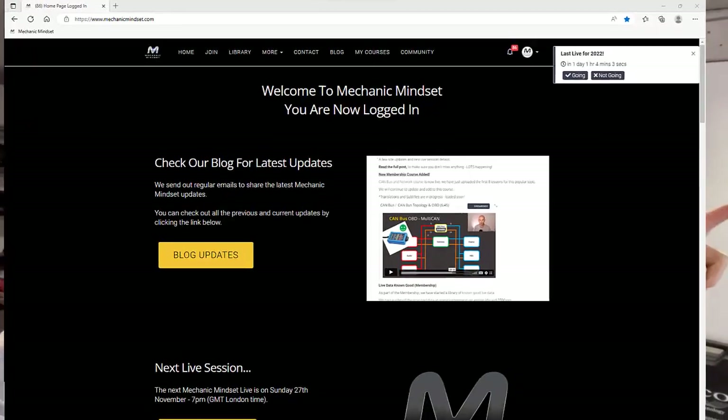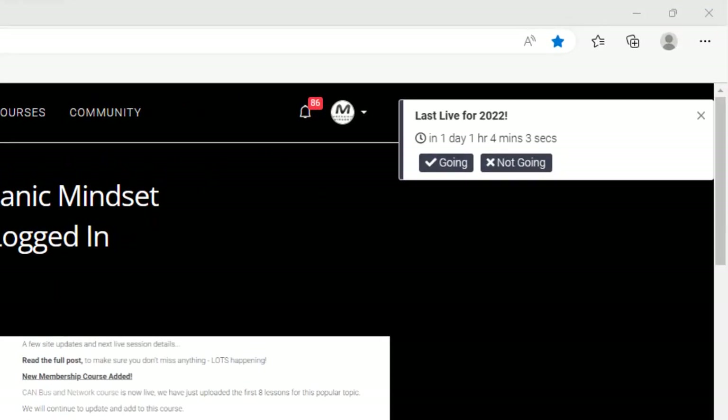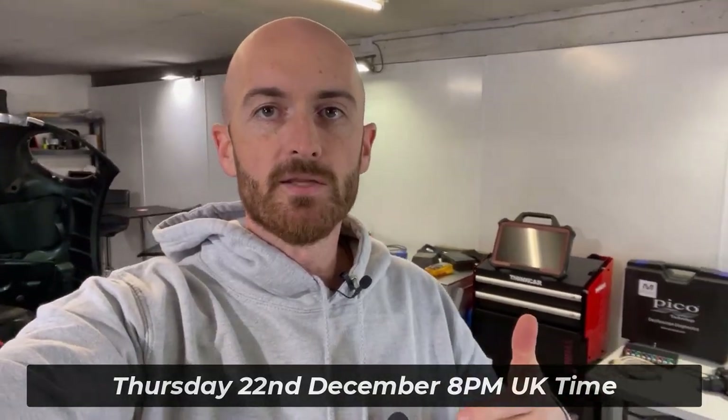Hopefully you can join us. If you're already part of the Mechanic Mindset team then head over to mechanicmindset.com and log in — the prompt will come up so you can sign up for tomorrow's live session. It's 8 o'clock UK time, 22nd December, Thursday. We'll also leave a link where you can check your local time. Don't worry if you can't make it because we will publish the recording very soon after the session ends. If I don't see you then I hope you have a Merry Christmas and a Happy New Year.